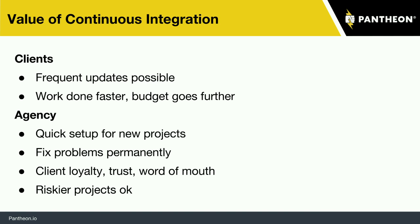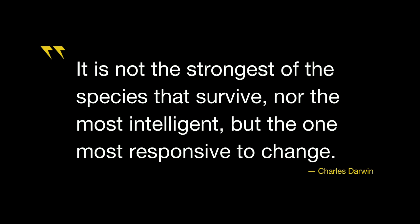It also allows us all to take on riskier projects, because if you know you have a good safety net that's going to be there — sometimes you get a project where you're inheriting a site that has some code smell or there's something not quite in your comfort area. Having a set of tools that helps you test your work, deploy with confidence, can allow you to take on a project like that and be more confident. In a complex ecosystem, it's not about being the strongest or the smartest, but what you need to survive and thrive is to be responsive to change, embrace it, get better, and improve.